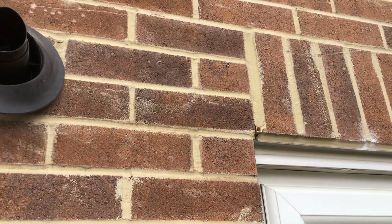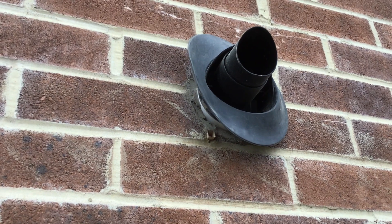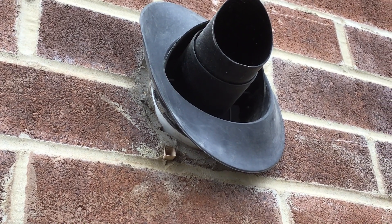Here we are — boiler flue, no cavity tray above it. The plumber has done a great job here, obviously drilling through the cavity tray and destroying it in the end. That now needs replacing and rectifying.